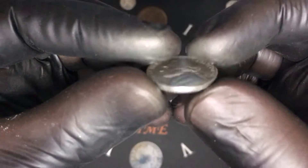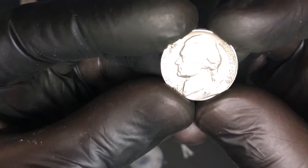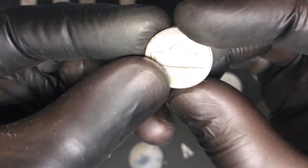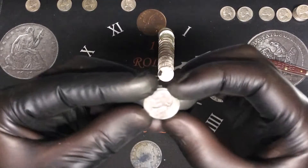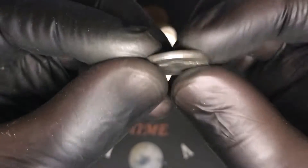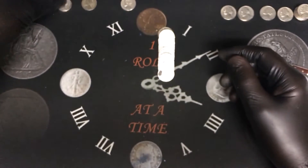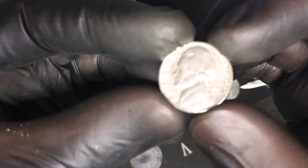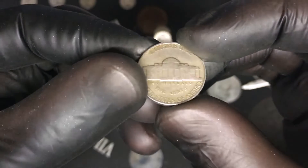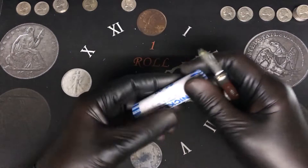Roll number thirteen, another 50s — 1958 from Denver. Roll number fifteen, another 50s nickel, a 1959 from Denver. Same roll, another 40s — 1940 from Philadelphia. Roll number eighteen we have our second 30s nickel, a 1939 from Philadelphia — that is cool.